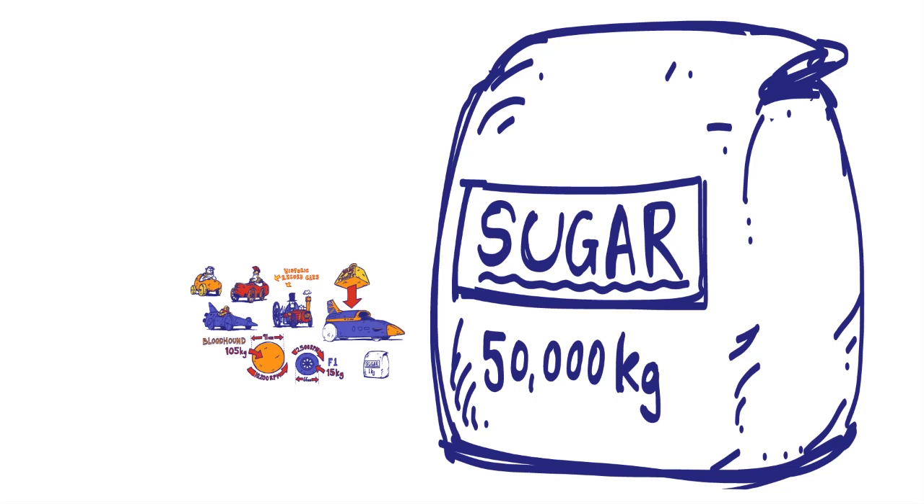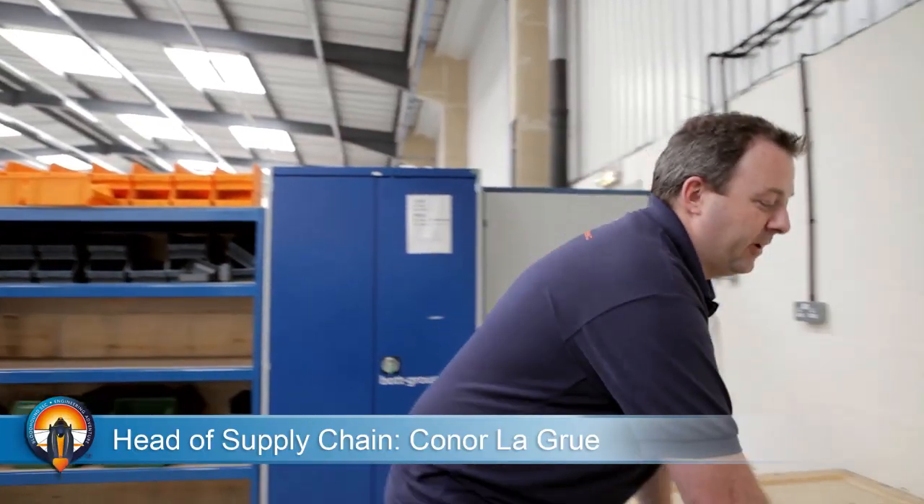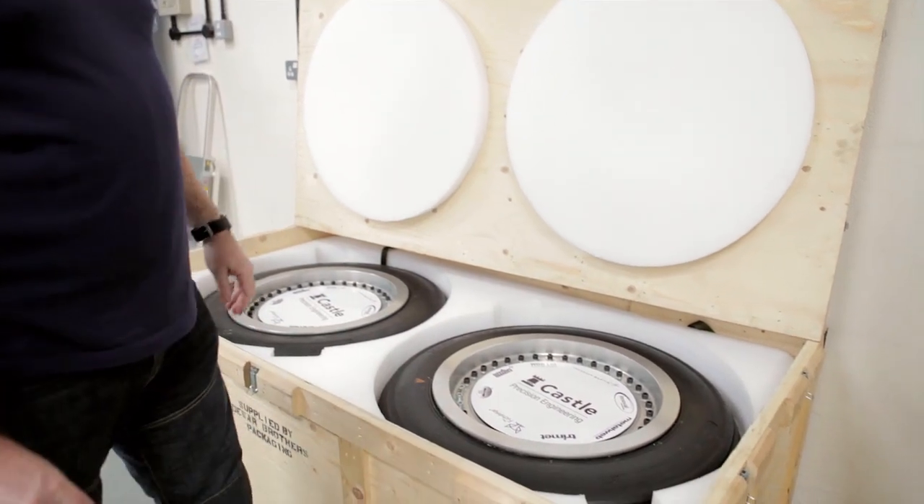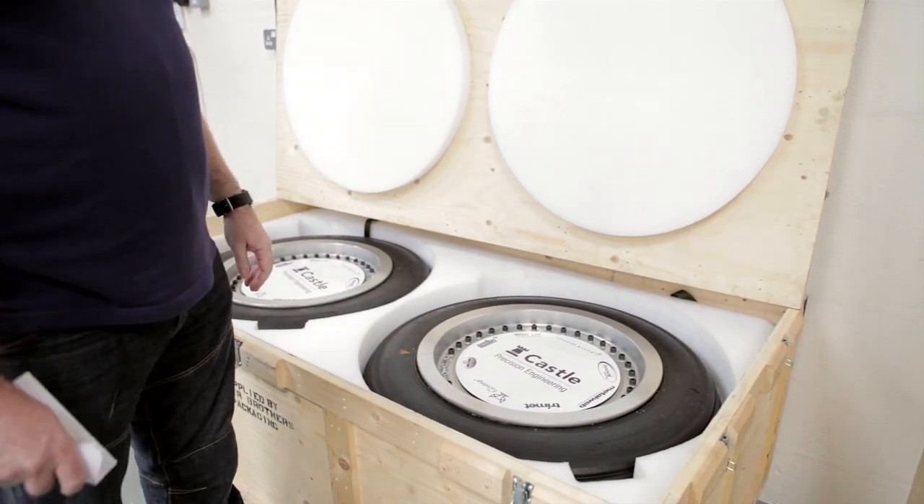That means that ours will not only be the fastest wheels in history, they'll have to be some of the strongest too. Come and have a look at the UK runway wheels, because these will help us tell the story about the overall wheel programme that's been running for a good while, really since the beginning of the project. And when you look at the processes and the companies involved, it's clear to see why.